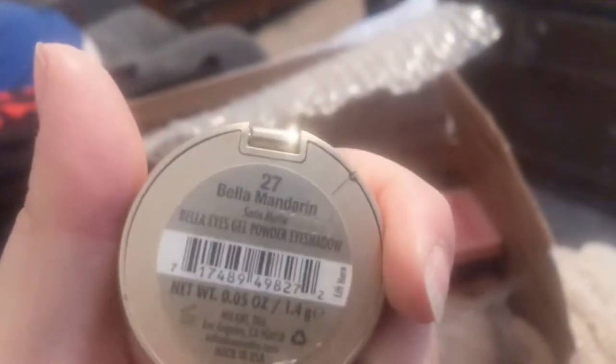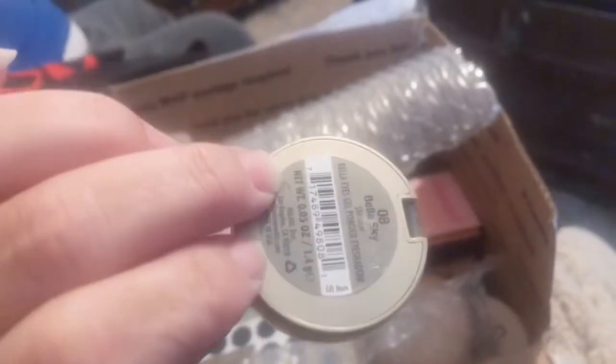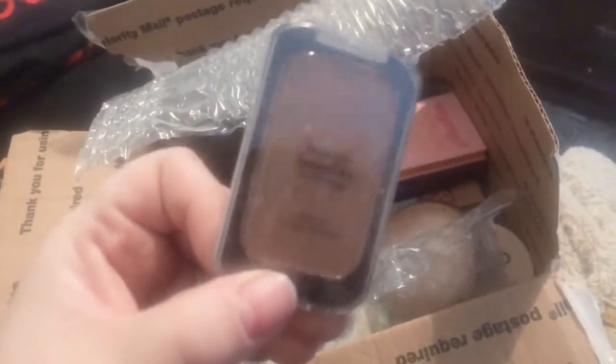We have Bella Mandarin — that must have been a collection. And we have Bella Sky, which is blue. Those are awesome. And we have another — oh, is this one broken? No, this is a Beauty Benefits bronzer, I believe.